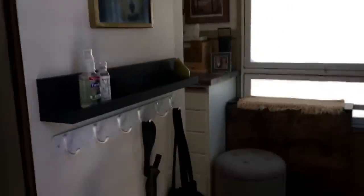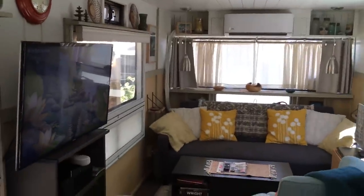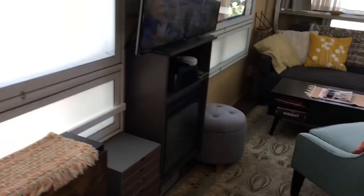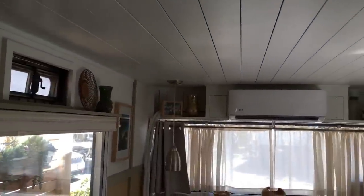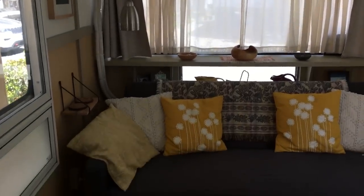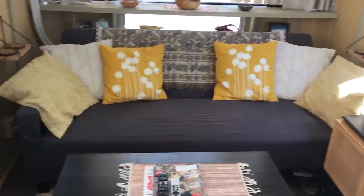Here's the entrance, the entryway to our place. Here's our living room area. We've got our LED fireplace down there and our television that swings out. We've got a mini split in the back.